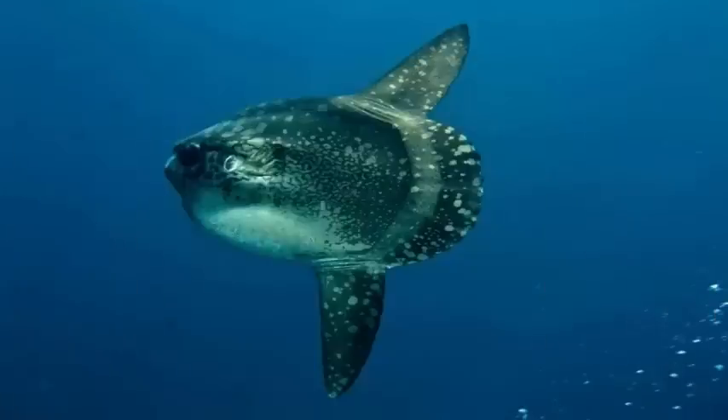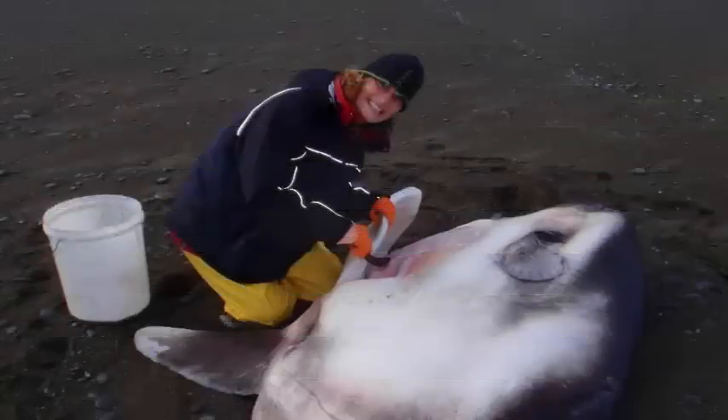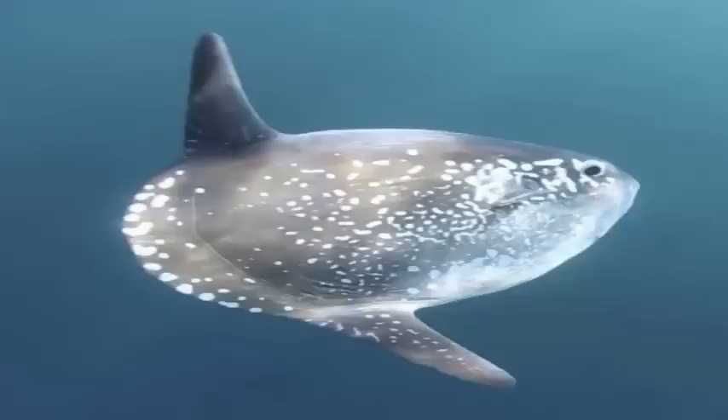Observers from the fisheries in New Zealand and Australia sent me pictures of Sunfish they found in the sea — usually just a fin in the water. But on one occasion they took a small fish on board to free it from a fishing line and got a brilliant picture of it along with a genetic sample.